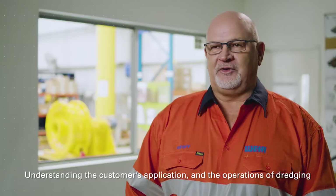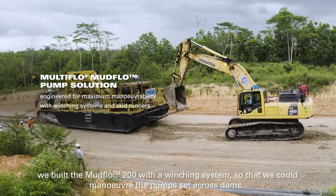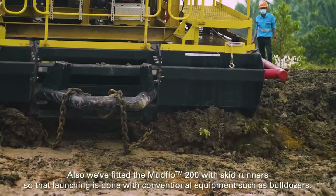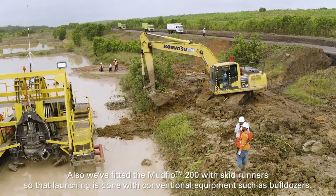Understanding the customer's application and the operations of dredging, we built the Mudflow 200 with a winching system so that we could maneuver the pump set across dams. We also fitted skid runners so that launching is done with conventional equipment such as bulldozers.